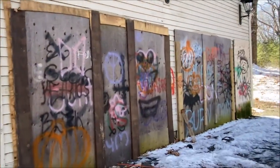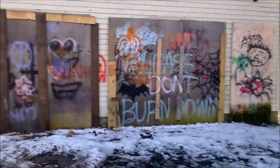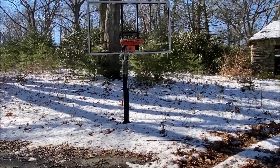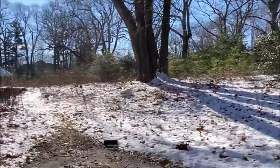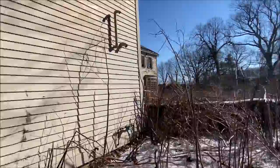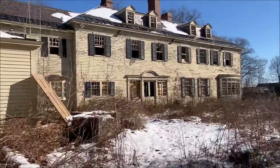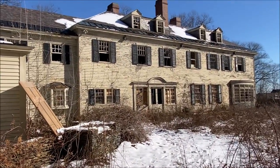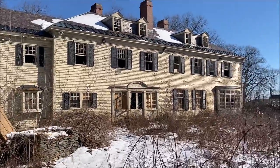Over here we have the garage — at one point this is where cars would pull in and park. There's also an abandoned basketball hoop right here, that's kind of cool. There's some sort of shed over there too. I should say I wouldn't recommend coming here — it's not easy to get here, not easy to get into, quite risky. Just enjoy my exploration from the safety and comfort of your own home. I just spotted an opening, so we're going to head in.